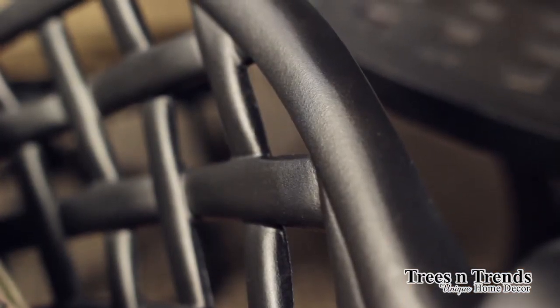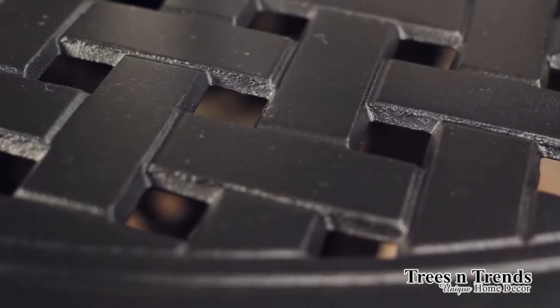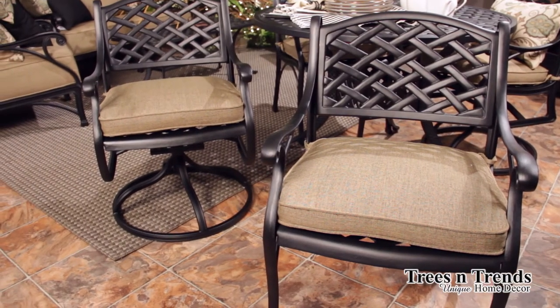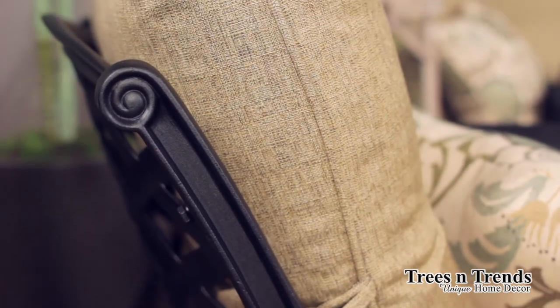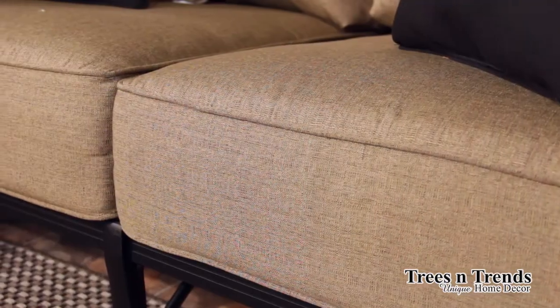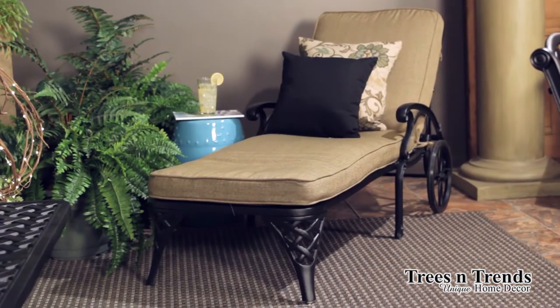The finish here is black. This is the only group that we stock in the black finish, though most of the others are available in black as well. The fabric that you see on the pieces here is called linen pompous. It is a Sunbrella fabric and is a very rich-looking neutral, great for mixing and matching with many things. The seat cushions on the deep pieces are a six-inch cushion, the dining is a three-inch, and the chaise that you see here is a four-inch cushion.